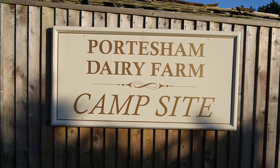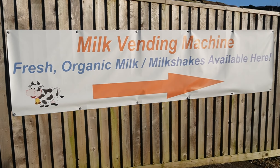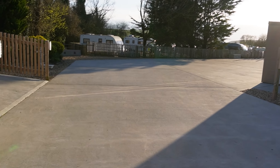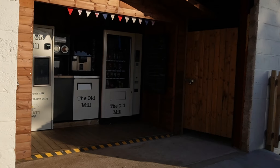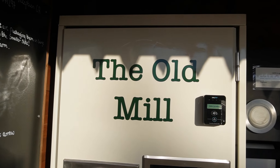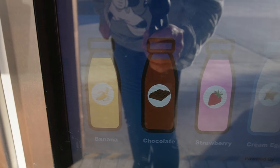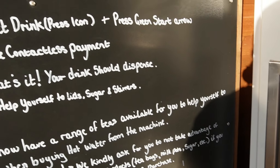I said I'd give a campsite tour — here we are at Portisham Dairy Farm campsite, not far from Weymouth, Dorchester. It's been raining for days and days, but today we arrived, put the tent up, and it's absolutely glorious. They've got a building called the Old Mill, and inside they've got a vending machine with fresh organic milk. You can have banana, chocolate, strawberry, or cream egg flavoured milkshakes from the organic milk — poured straight in. It's just brilliant.